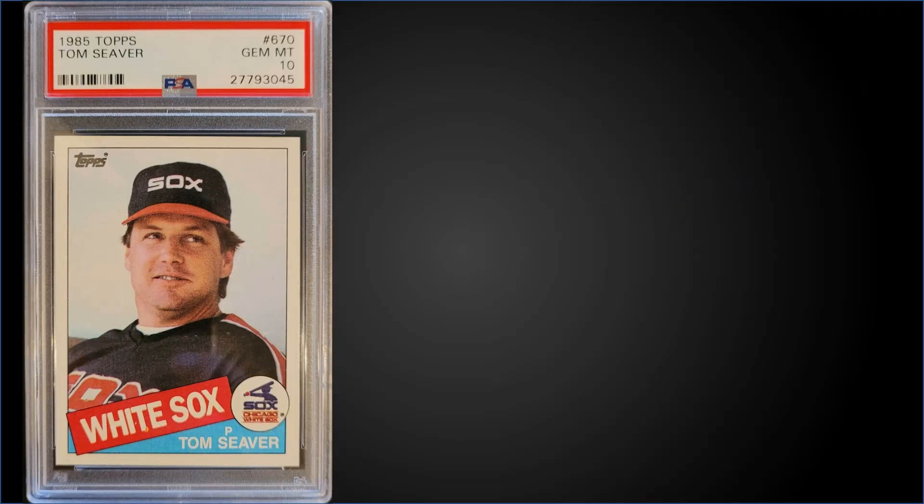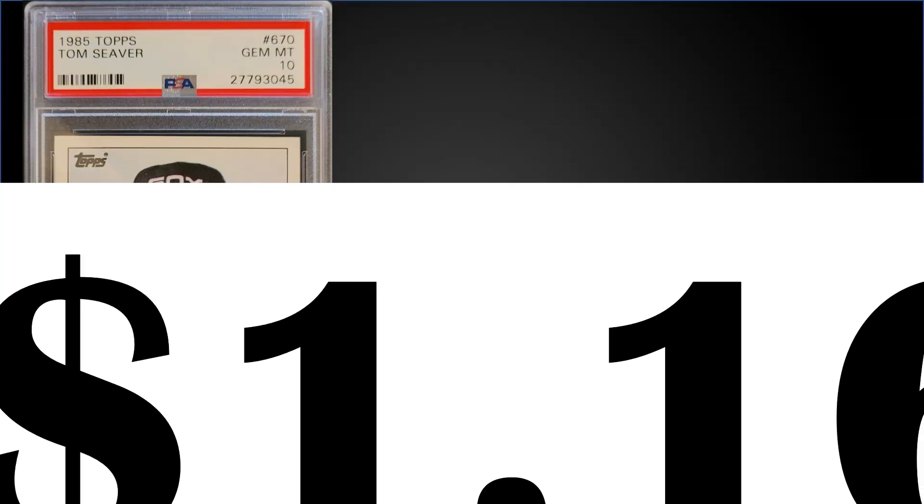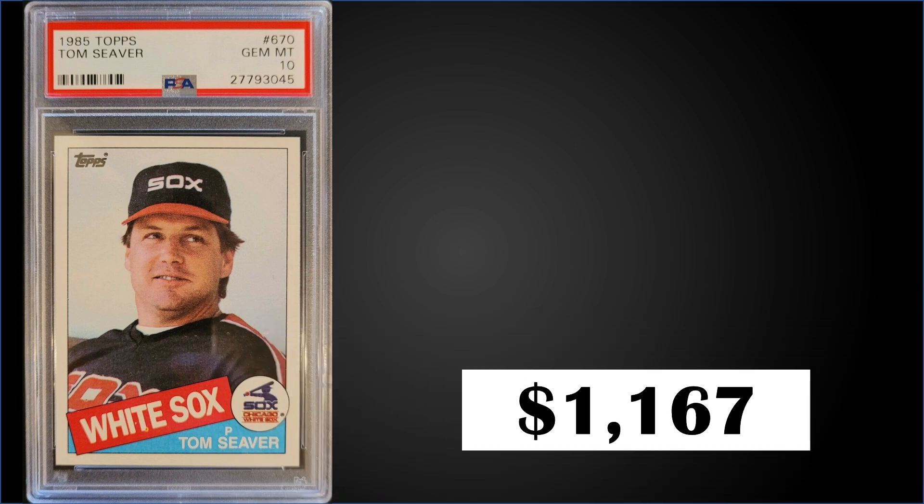In the number 10 position, from 1985 Topps, we have Hall of Famer Tom Seaver graded a PSA 10. This card sold for $1,167, which is a record for this card — the previous high was $448 from July 2020. This card has a very low pop of only 12 as a PSA 10. Boxes of '85 Topps have recently sold for $350 to $400.